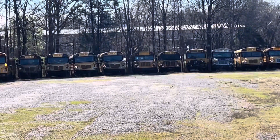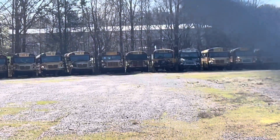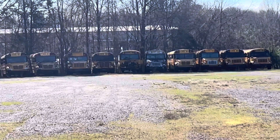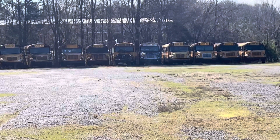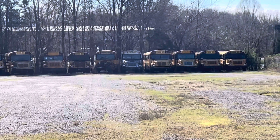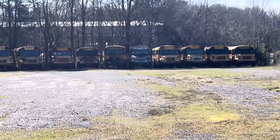182, a 2006 IC CE200 — that was originally 57, right, 157, right there. 97, 3800 DT 466E. 156.